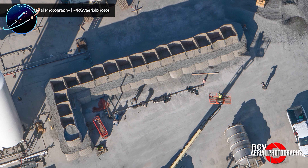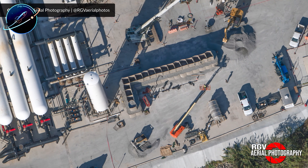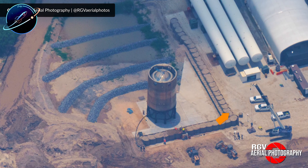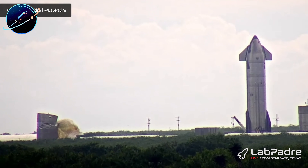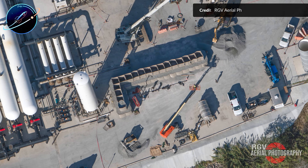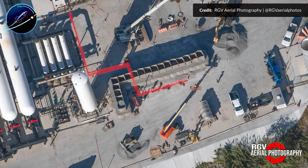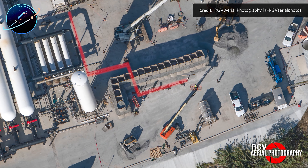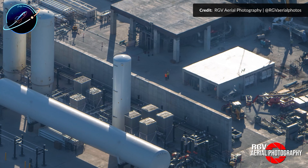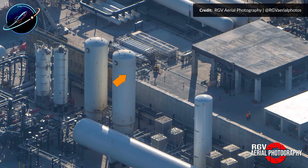The gigabay construction in the background adds context to SpaceX's long-term production vision. The massive structure now stands at full height on its eastern side, with six enormous bay openings ready to accommodate multiple Starships simultaneously. Tower cranes climbed higher last Friday, beginning work on the third level. When this facility reaches full operational capacity, the production rate we're seeing now with Booster 19 won't be exceptional — it'll be standard.